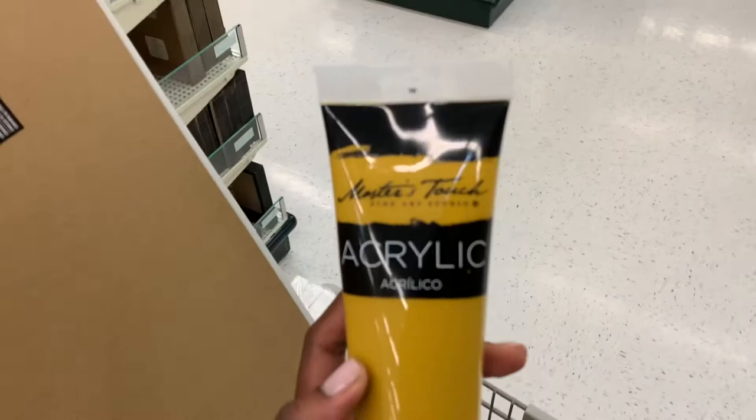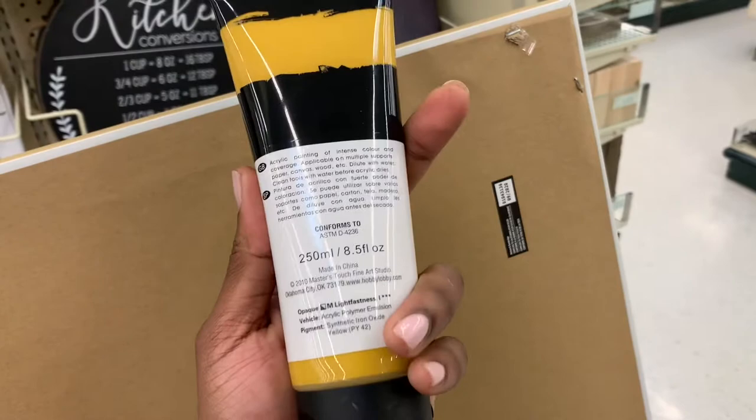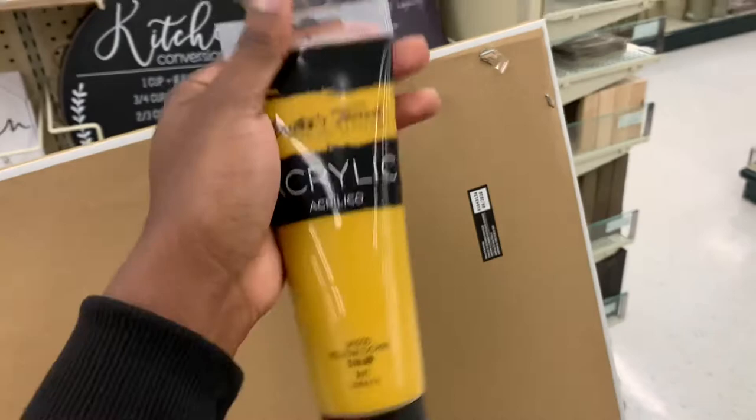This is the paint that I'm going to be using. Let me know if you guys have ever used this Master Touch Fine Art Studio acrylic paint, because I don't even know if this is the right paint I'm supposed to be using for canvas. But I want it to be super DIY but also super cohesive with the look I'm going for.